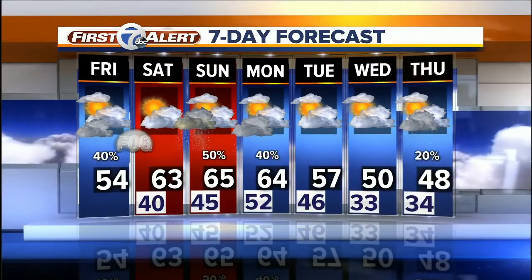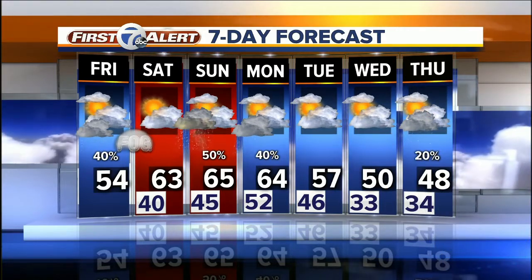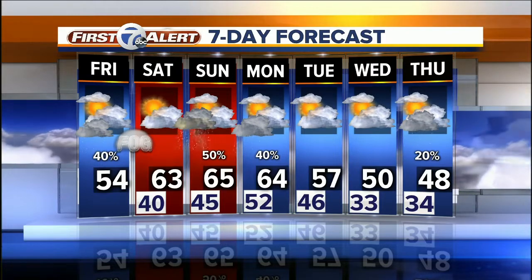So for today, going with a high of about 54. The damp start should give way to some clearing skies. Then by tonight we're down to about 40, and we could see some areas of fog that'll be with us for Saturday morning. But even though we'll have a foggy and damp start for Saturday, look at that high temp — that's the pick of the week and the weekend with a high of 63 with some sunshine. Then rain returns for Sunday and that'll stay with us until your Monday.